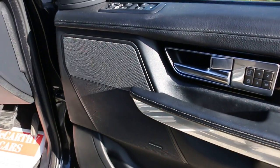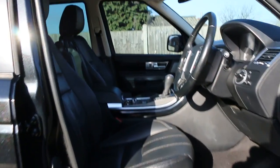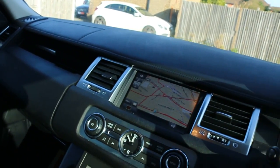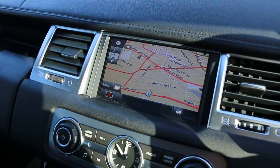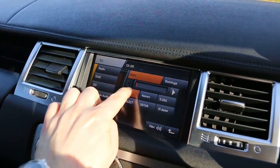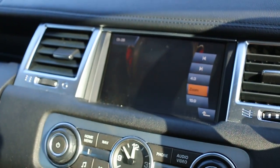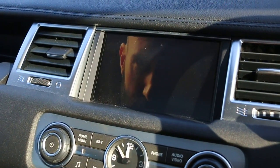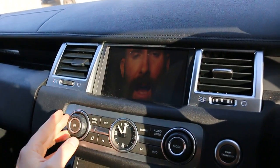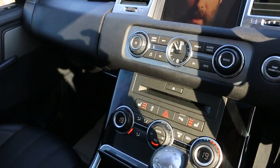Features include a Harman Kardon premium sound system, four electric windows, electric and folding mirrors, fully electric seats, and electric sunroof. The car has satellite navigation, reversing camera, audio and video, Bluetooth telephone connection, DAB radio, TV, and 2-zone climate control.